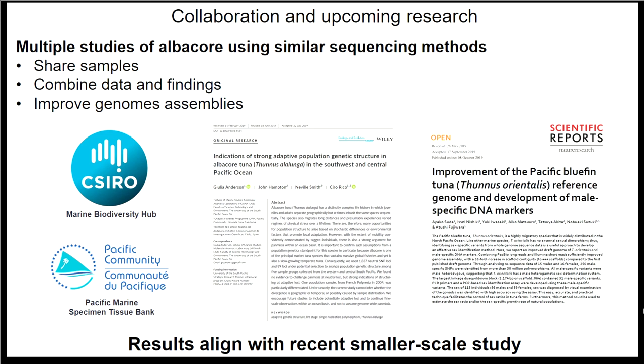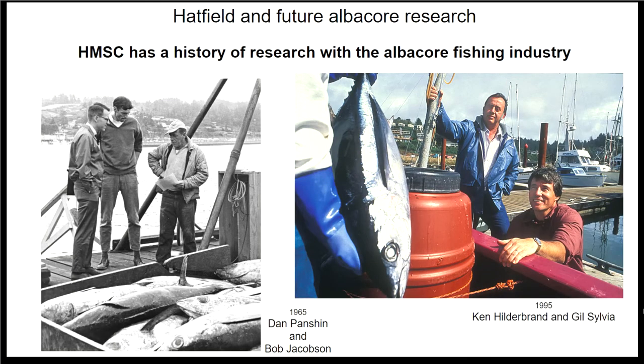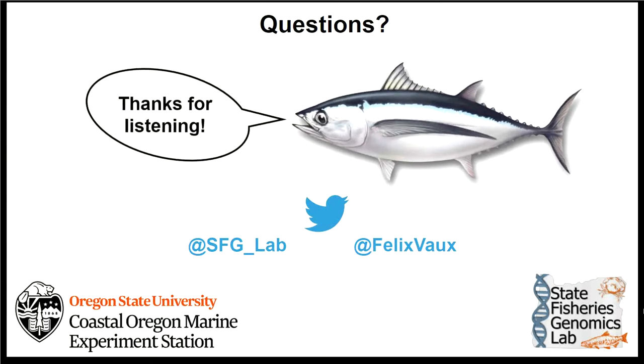There are improved genomes for bluefin and albacore on the way, and I think there's a good future for albacore research. I've really enjoyed my time at Hatfield Marine Science Centre, which has a long history of albacore research. I'm hoping to be just one step in a long line of people working with the fishing industry and trying to help conservation of this beautiful species. Thank you.